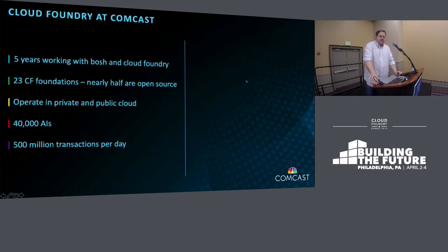We're five years into working with BOSH and Cloud Foundry at Comcast. We currently have 23 foundations — nearly half of those, 11, are open source. We operate in private and public cloud, mostly VMware on-prem but with some AWS expanding. We currently run about 40,000 AIs, about 16 to 17,000 of those in open source. We run 500 million transactions a day — very high-scale, high-demand.